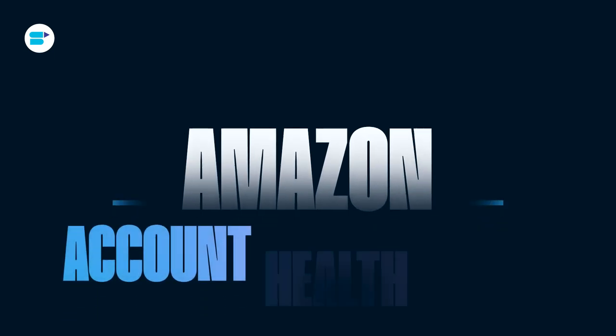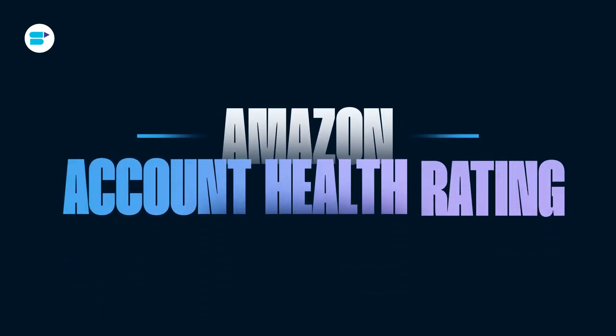Hello everyone, I'm Ankita Pathal, Fact Evangelist at SellerApp. And today I will dive deep into how the Amazon Account Health Rating System works, how your rate is calculated, and most importantly, how you can improve it.